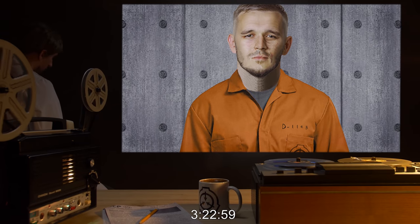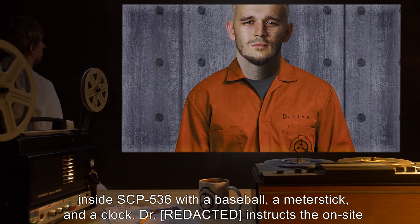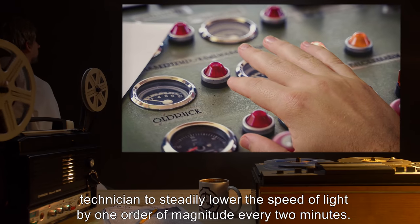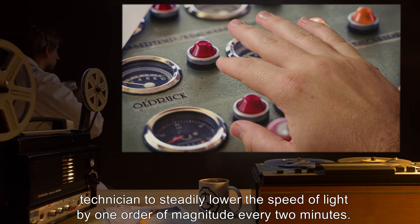Testing Log SCP-536-2. 3 hours 22 minutes 59 seconds: Subject D-1123 is placed inside SCP-536 with a baseball, a meter stick, and a clock. Dr. B instructs the on-site technician to steadily lower the speed of light by one order of magnitude every two minutes.